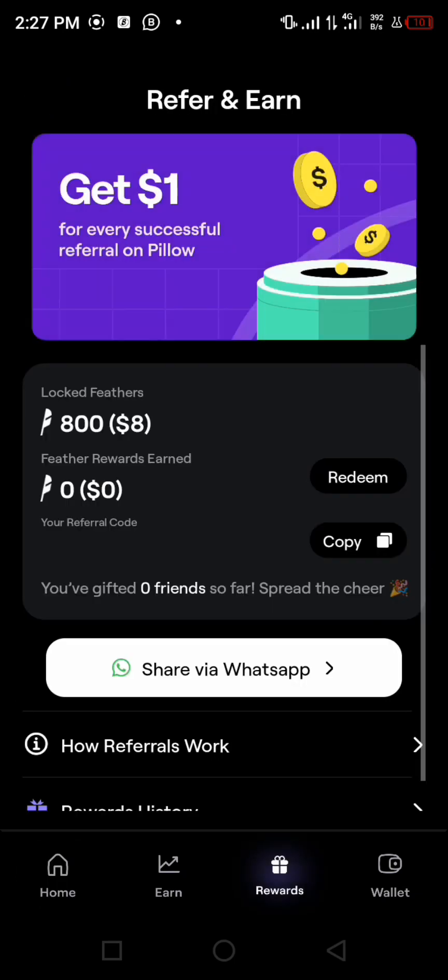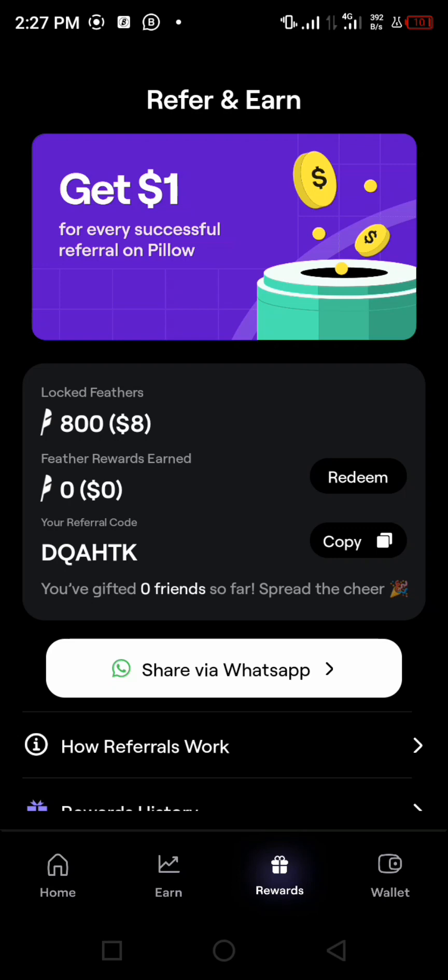For those of you with many friends to invite, you can invite them using your promo code. Once they verify their BVN, make their first deposit, and hold it for a minimum of seven days, you'll get one dollar worth of feathers redeemable to USDC, and your friend also gets one dollar. Imagine you have fifty or a hundred friends — you can refer them all and start making massive income from it.